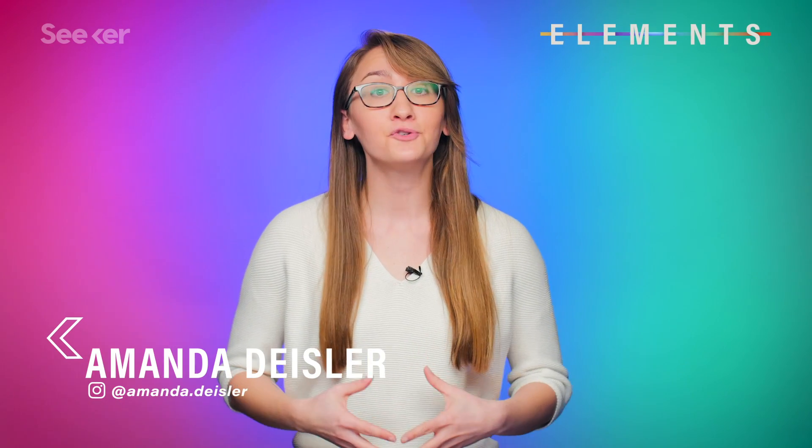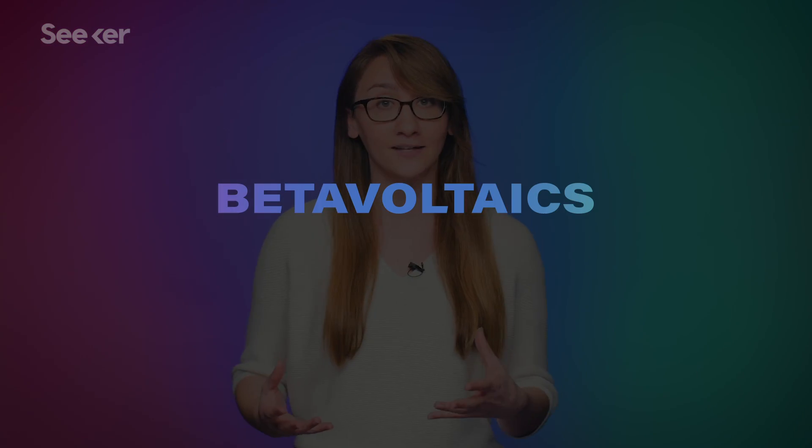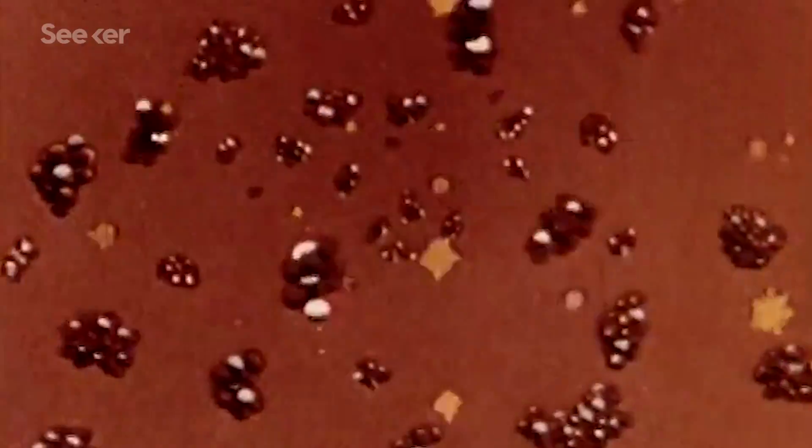Since the early 1900s, researchers have been working on ways to turn radioactive material into an electric current that lasts for decades. We're talking about nuclear batteries. This class of batteries is known as beta-voltaics, and they're powered by the beta decay of radioactive material, hence the name.